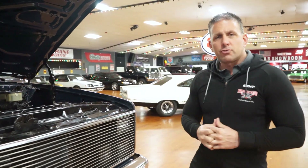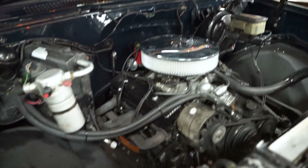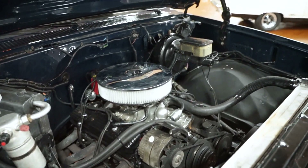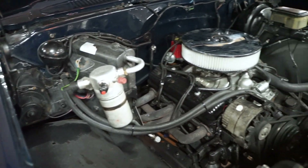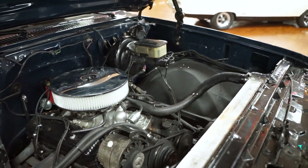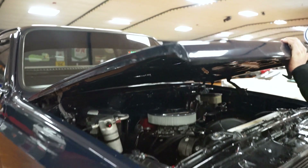Chevrolet K10 — they're extremely popular right now. This one today is a 1985, with a 350 engine, power steering, and power brakes. The truck was an air-conditioned truck at one time, but the air conditioning has been removed. We bought it that way and we're selling it that way, so this is currently a non-AC truck. Let's close the hood and take a look around the vehicle.